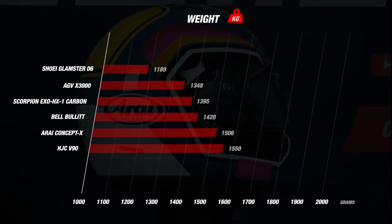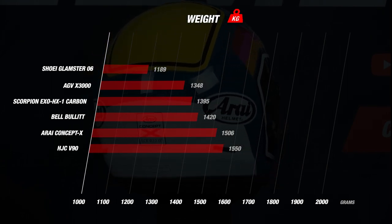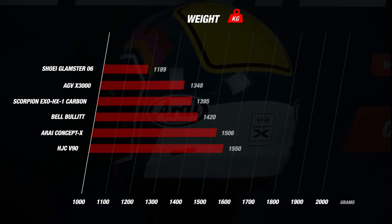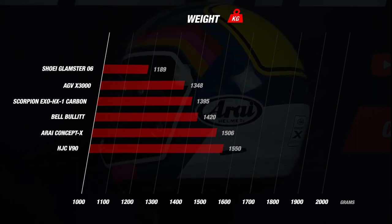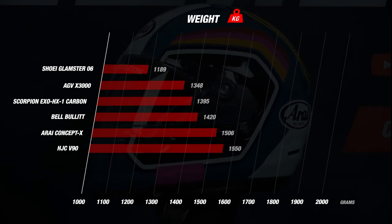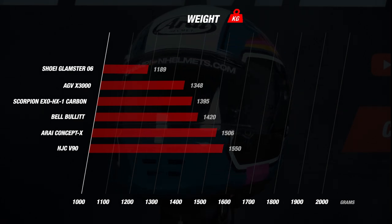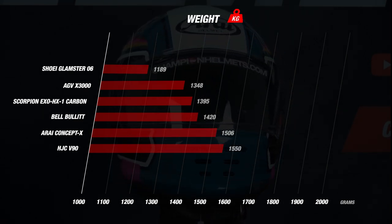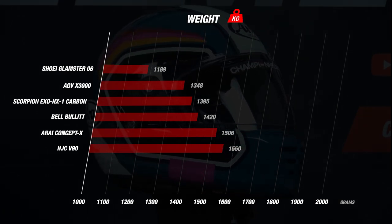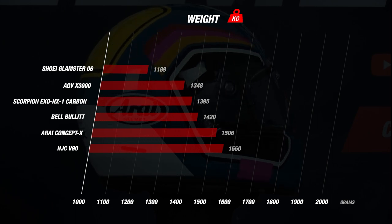Looking at the results, one helmet is by far the lightest: the Glamster, which weighs less than 1200 grams, putting it among the lightest helmets we have weighed so far. Even open-face helmets are often heavier than this extreme lightweight retro full-face helmet. The X3000 and HX1 also stay under 1400 grams, earning them the full 5 stars. The other helmets were slightly heavier but still on the light side, earning 4 stars. A great result from the Glamster, HX1, and X3000.